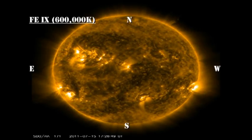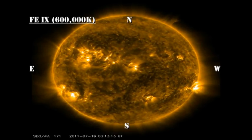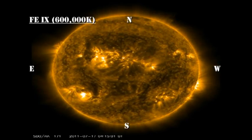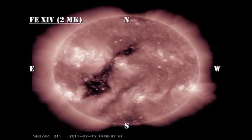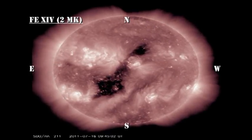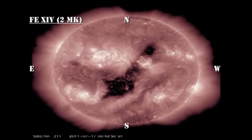In the low temperature coronal movie, you can see a small region coming over the northeast limb towards the end of the sequence. In the 2 million degree corona, you can see that the coronal hole has now moved over to the western hemisphere and should start affecting us in the next day or two with high speed solar wind streams.